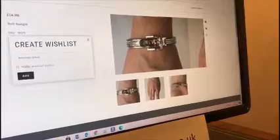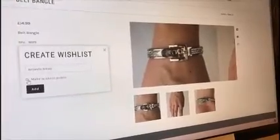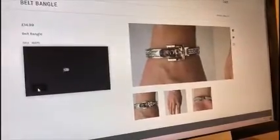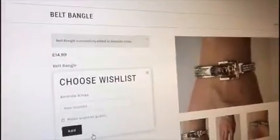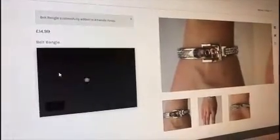Now if I want to share that — what I mean by sharing is I'm going to show you in a minute that you can have the products emailed to someone — then you need to make it public. So if we tick that and press add, we have Amanda's Xmas wish list. To add an item to the wish list, you press that button.